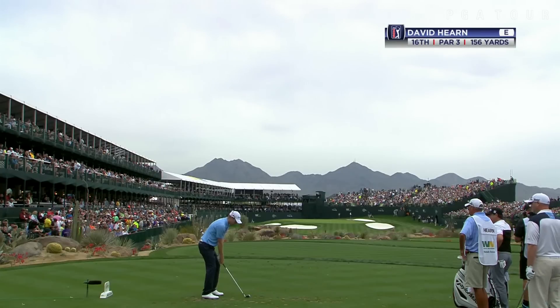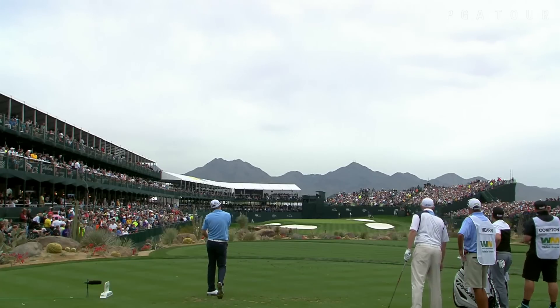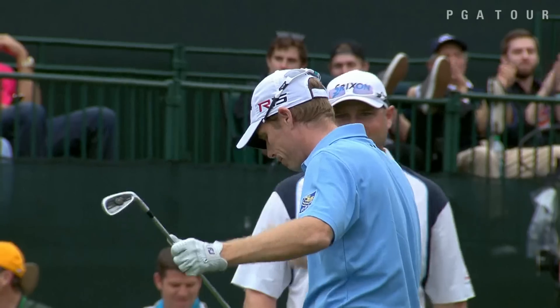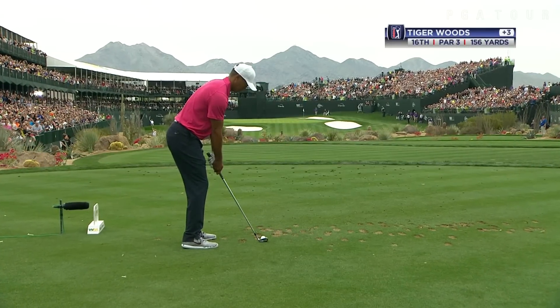He would turn in 30. David Hearn, staring it down at 16, trying to put a little body English on it. No need — how did that stop? The firm greens were the story. Not too many balls were checking up. Had that released, it might have gone in.